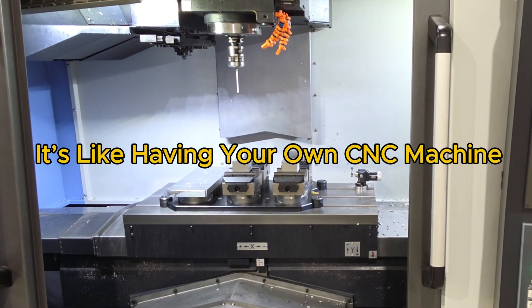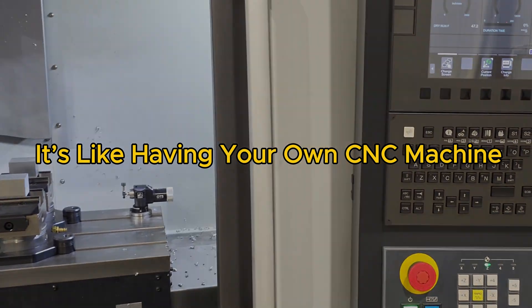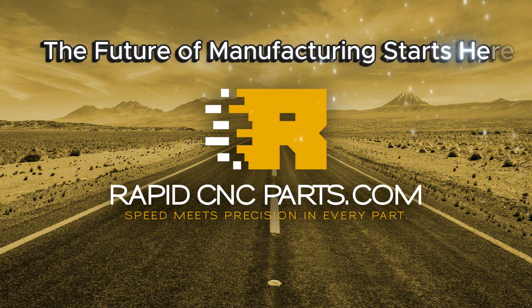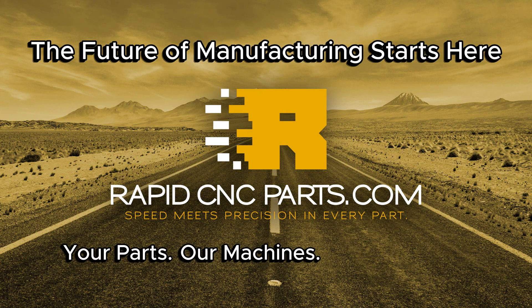It's like having your own CNC machine, without the shop, without the cost. RapidCNCParts.com — the future of manufacturing starts here. Your parts. Our machines. Instant results.